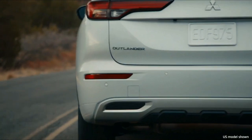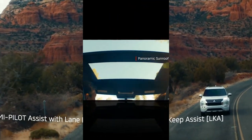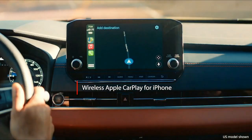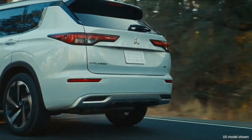Its standard three-row seating is uncharacteristic of the segment, but it's virtually useless. The Outlander shares a platform and mechanical bits with the new Nissan Rogue, including an unremarkable 181 horsepower four-cylinder powertrain.